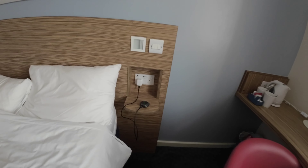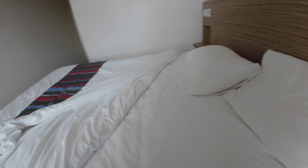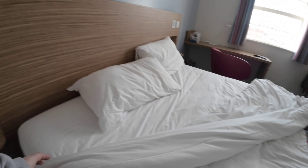Now for the bed test — it's hard but it's nice. Then you have two more USB plug sockets by your bed. There's a hair on the bed — yuck. And then there's a mark here, like a pea stain or something.